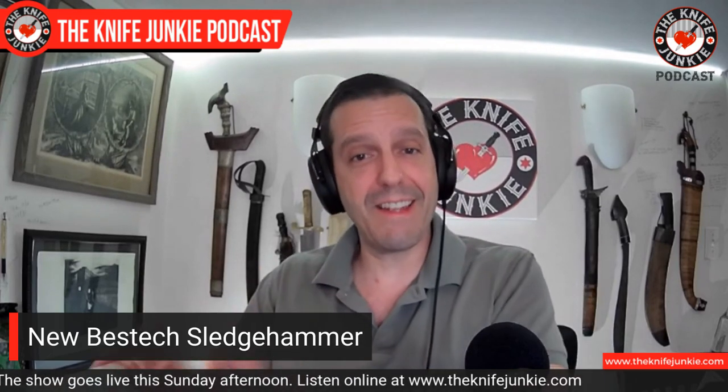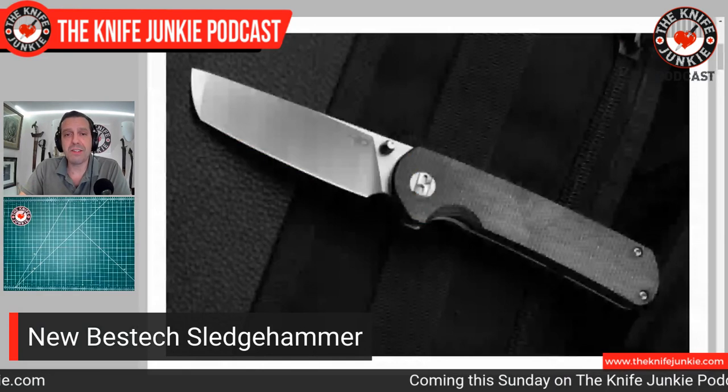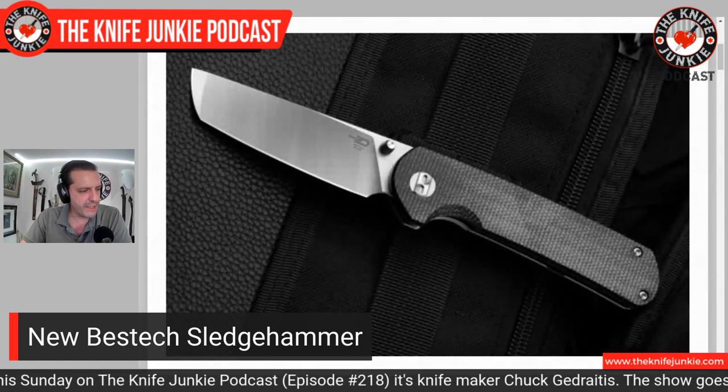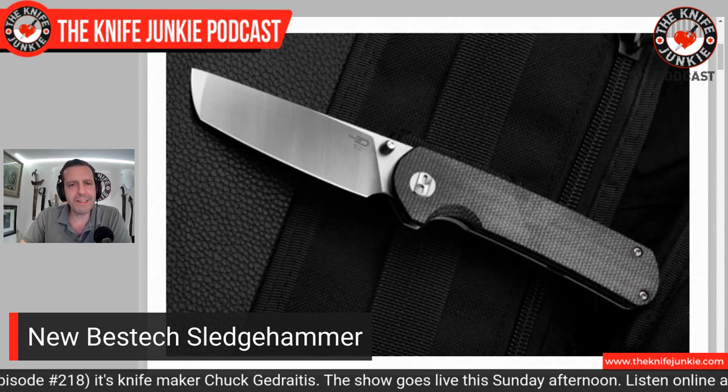I'm going to talk about knife drops. This first one is very interesting to me — it's a knife named after a blunt instrument, kind of like the very daggery, very pointy Spyderco Nightstick that came out last year. Well, we have something similar from Best Tech this time. This is the new Best Tech Sledgehammer. Kind of interesting — it's like calling a Lamborghini 'the Brick.' I guess the name is meant to evoke that it's sturdy and stout. This is a three-inch blade — just under three inches — so it's not even a very big knife.